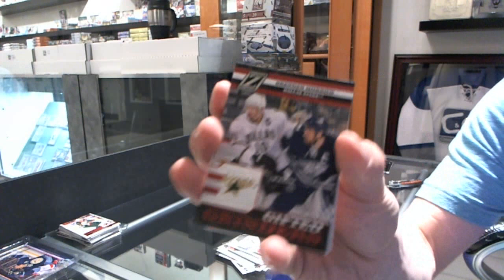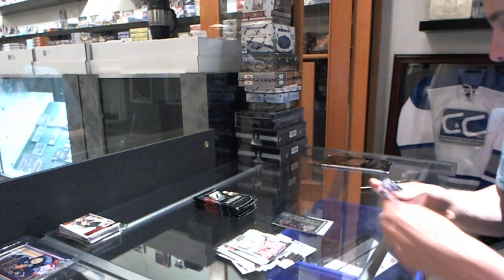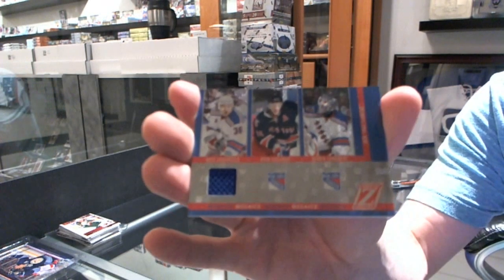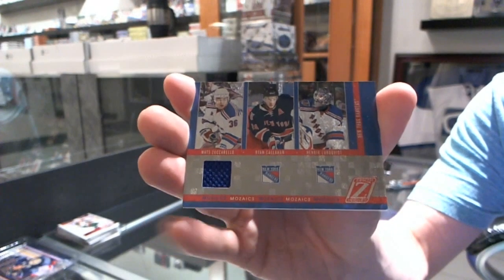We've got a Gifted Grinders for the Dallas Stars' Brendan Morrow. We've got a Mosaic Triple Single jersey for the New York Rangers' Matt Zuccarello, Ryan Callahan, and Henrik Lundqvist.